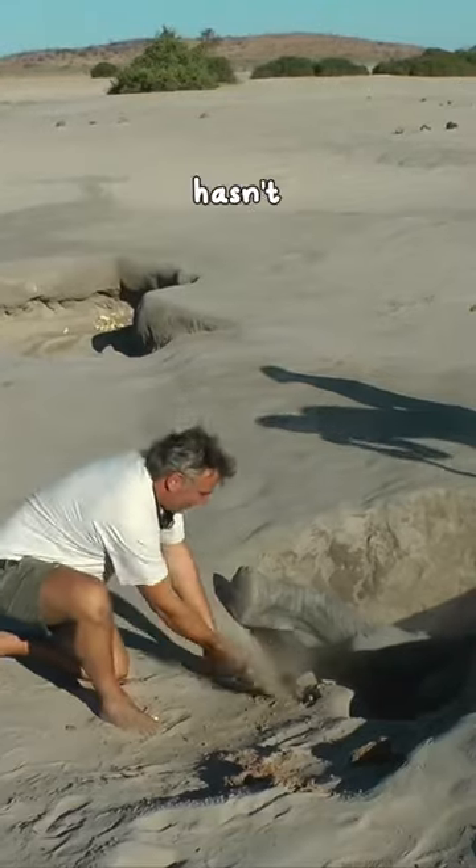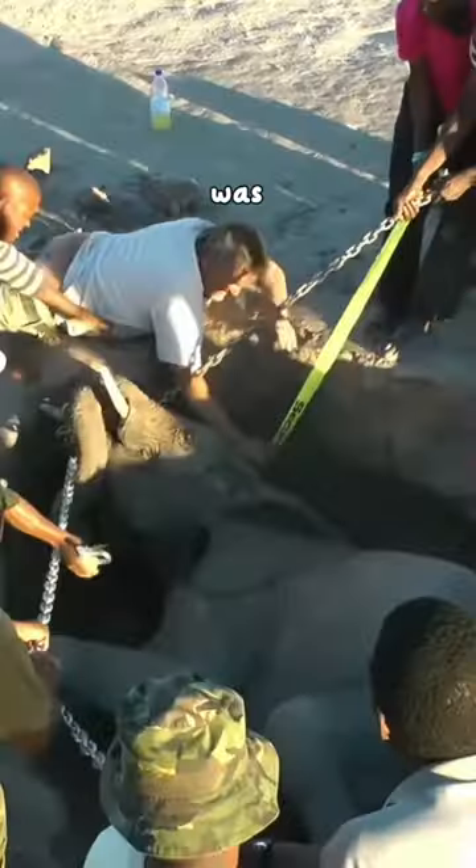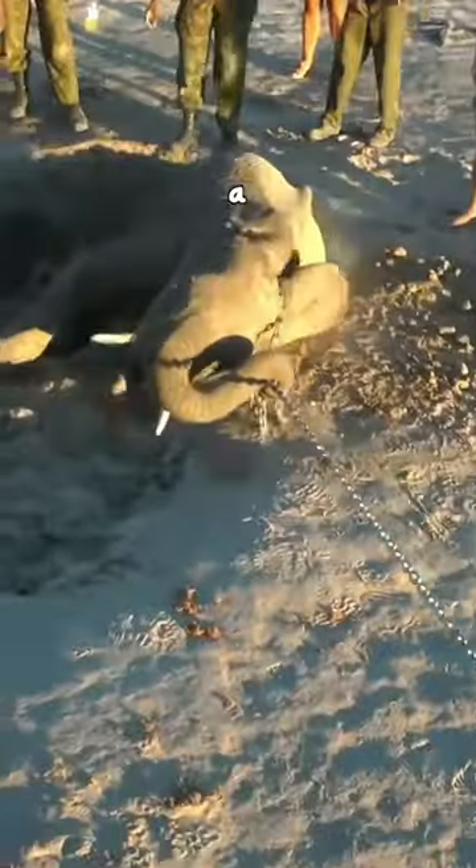And as you can see, it most likely hasn't rained in months, as they had to use a pickaxe to loosen the ground. Once the hole was big enough, they put a chain around the full-grown, heavy elephant and pulled her out with a truck.